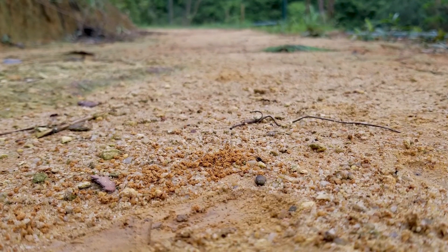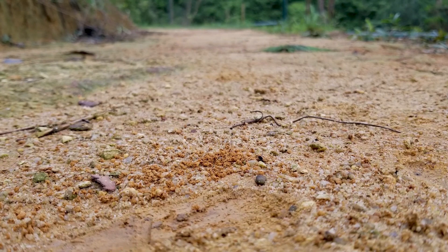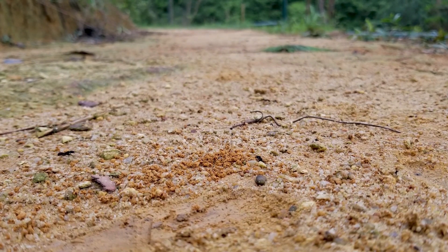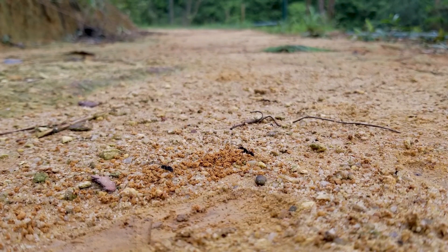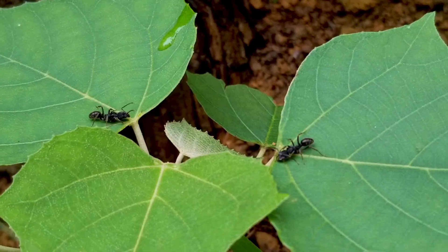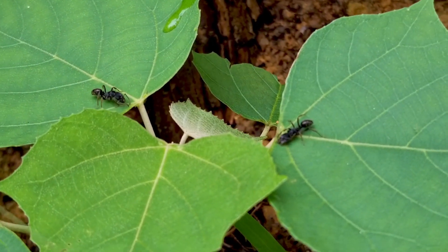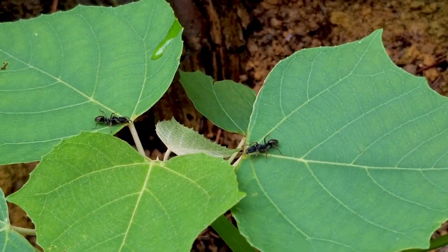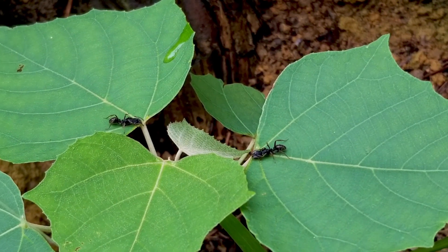Ants occupy 10% or more of the total terrestrial animal biomass in the major biomes, and play an important role in energy flows and biogeochemical cycles, as predators of soil invertebrates and scavengers and soil mixing agents. As such, every aspect of foraging — foraging site, food preference, daily activity, or foraging range — is important and should not be ignored.